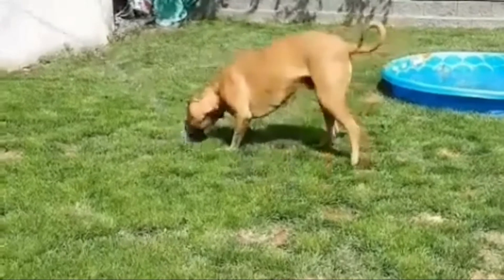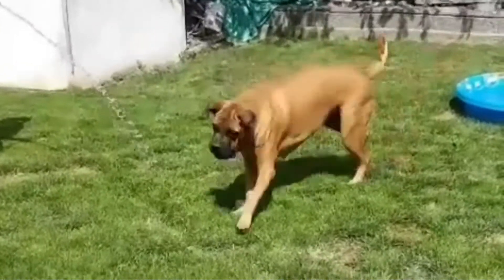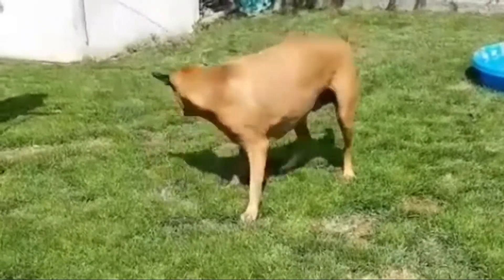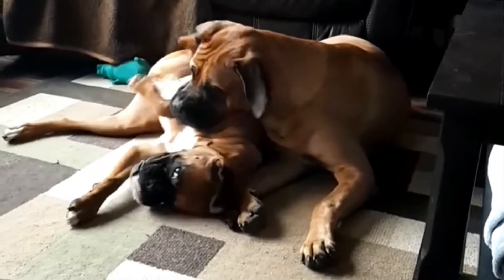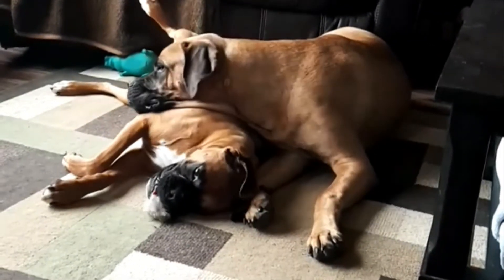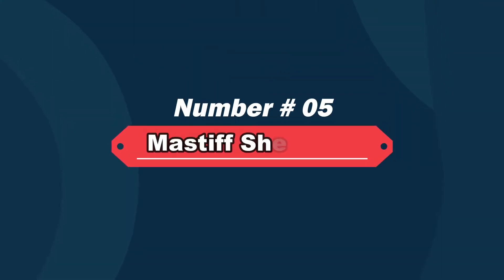Number four: Double Mastiff — English Mastiff and Bullmastiff mix. The Double Mastiff is a designer dog composed of two pure breeds: the Bullmastiff and the Mastiff. The Double Mastiff will be a giant breed; its dense coat will be short, and shedding will be low.